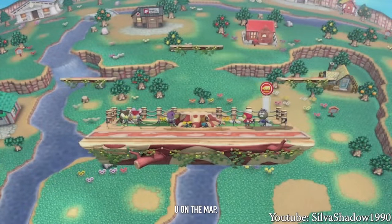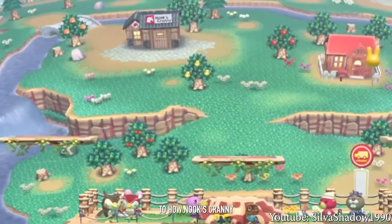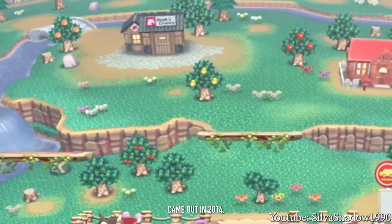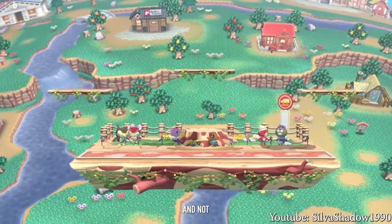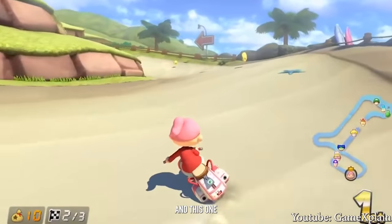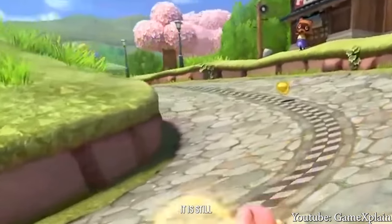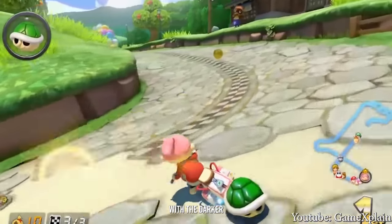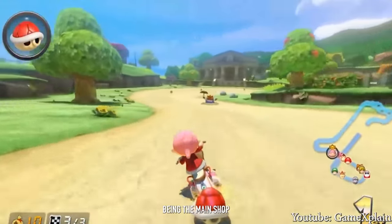In Super Smash Bros. for the Wii U on the map Town and City, we can see a Nook store in the background that lines up more closely to how Nook's Cranny looks in Animal Crossing City Folk — interesting because despite this game coming out in 2014, one year after New Leaf, they still opted for the older design rather than Nookling Junction. Then over in Mario Kart 8, there is an Animal Crossing racetrack with Nook's Cranny, much bigger than in-game, and again styled like Wild World or City Folk with the darker roof and shingles — well after New Leaf had already released.